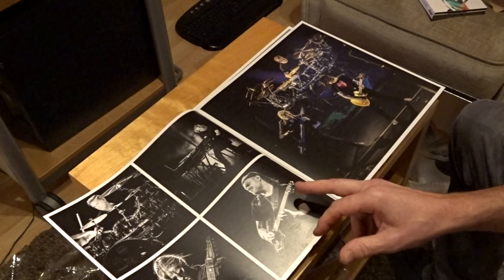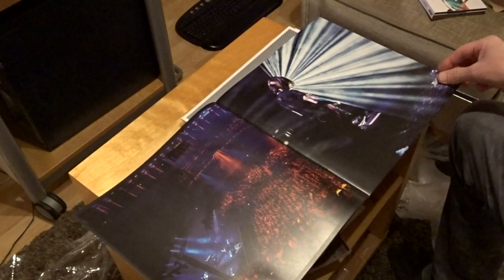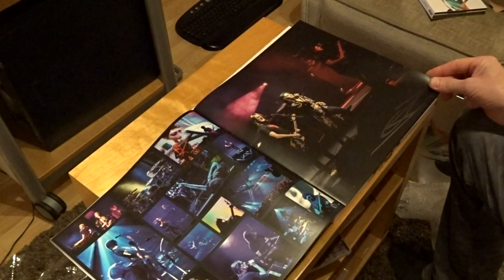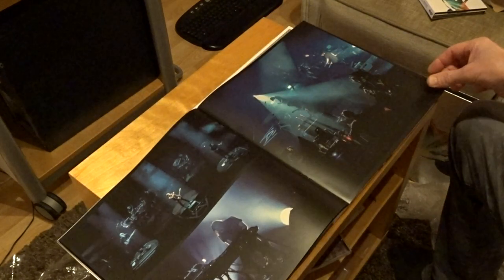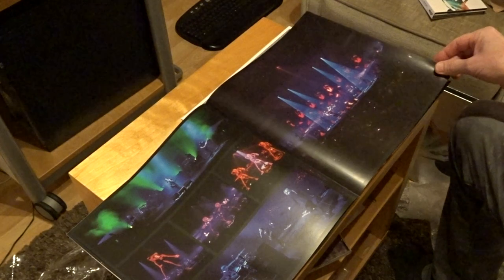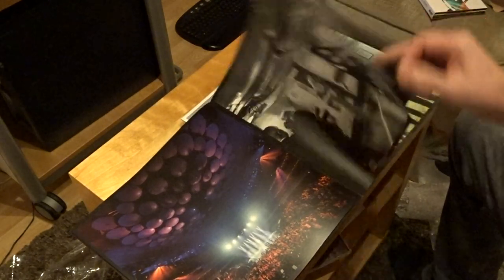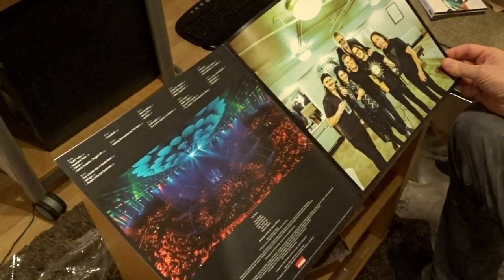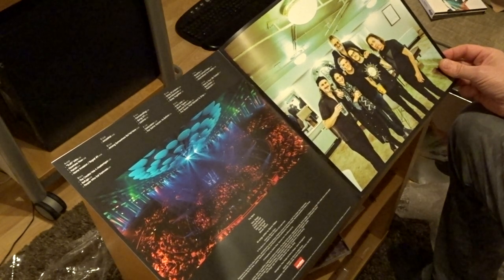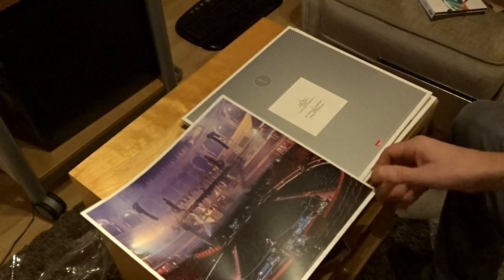Nick Beggs, Alex Hutchings, Adam Holzman, Craig Blundell, Steven of course, and Ninet Tayeb, who is also on the DVD and on the albums. I don't know who the photographer is — I think Les Aurel. Graphic design: Goodwin, Carl Glover. And photography by Hajo Müller, Lasse Hoile, Christy Goodwin, and Carl Glover. So the people he likes to work with are making the photographs as well.